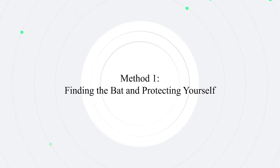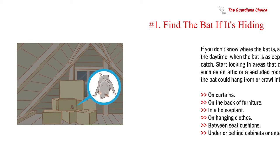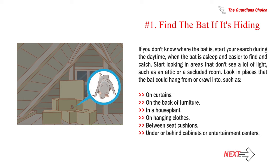Method 1: Finding the bat and protecting yourself. Number 1: Find the bat if it's hiding. If you don't know where the bat is, start your search during the daytime, when the bat is asleep and easier to find and catch. Start looking in areas that don't see a lot of light, such as an attic or a secluded room.